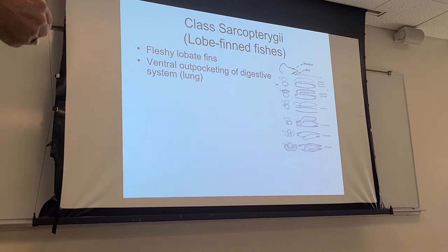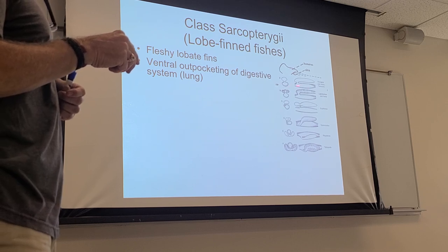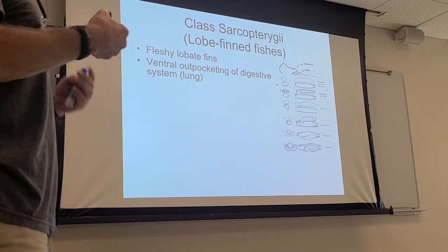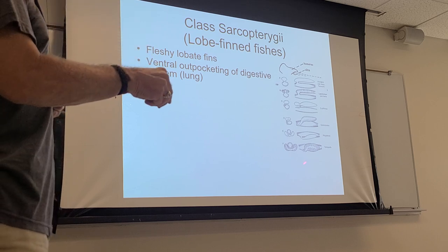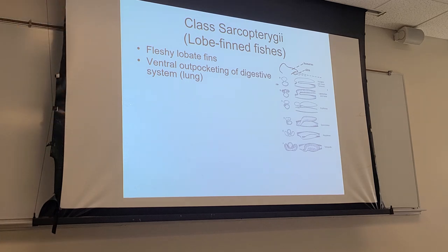In contrast, other fishes have a sac filled with air like a lung — the gas bladder — but it develops differently: as a dorsal outpocketing of the digestive system, and it is single. The sarcopterygian lung is double, the same as in tetrapods, and that's one of the many things that links these guys to the tetrapods.